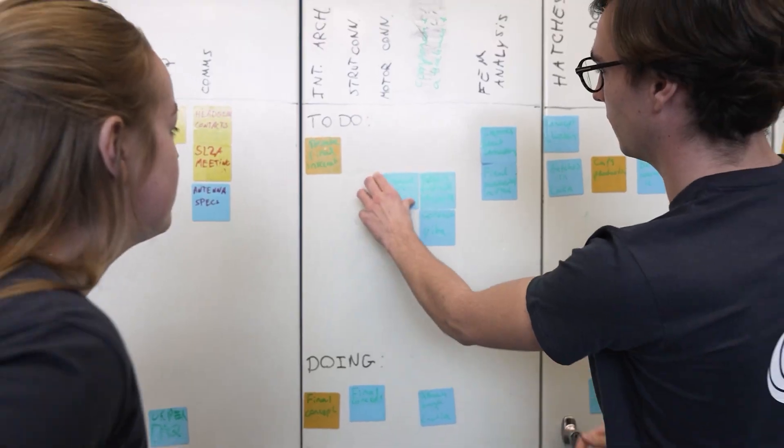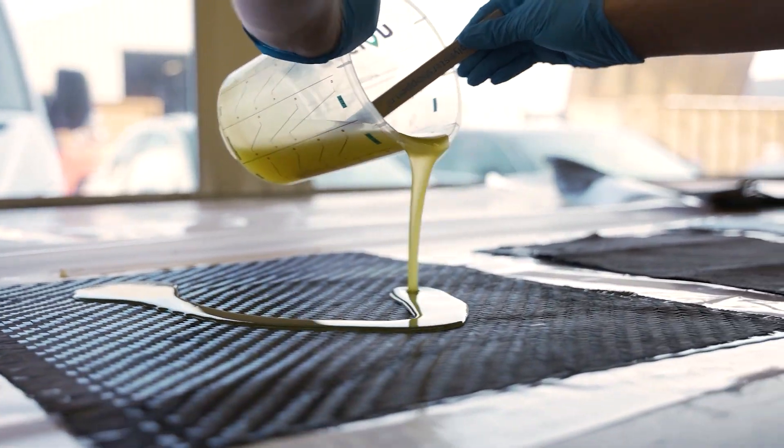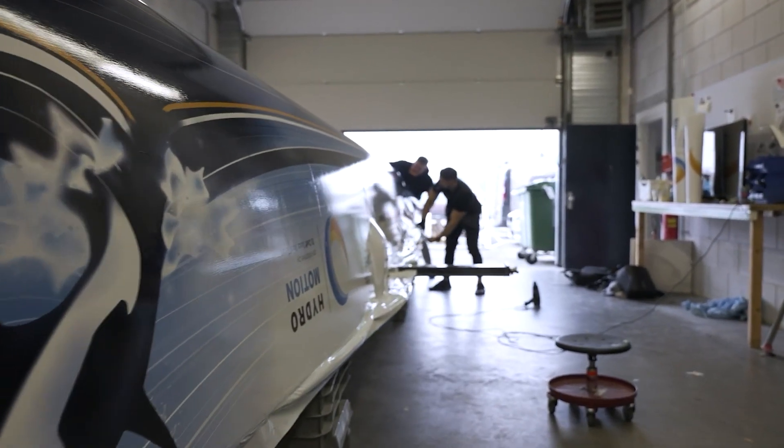For over 15 years we have been designing, building and racing cutting-edge boats driven by sustainable tech. Each year the team builds a new boat together with industry experts and alumni.